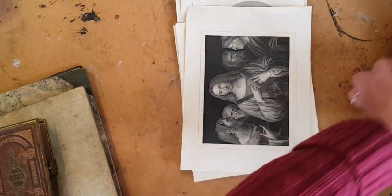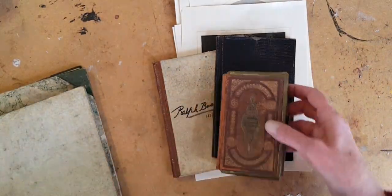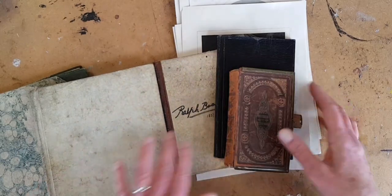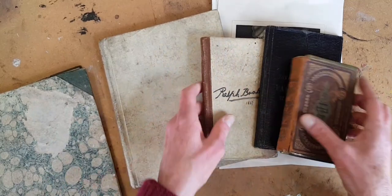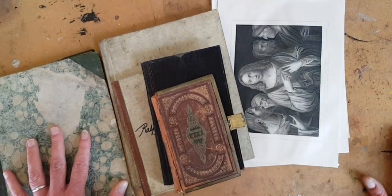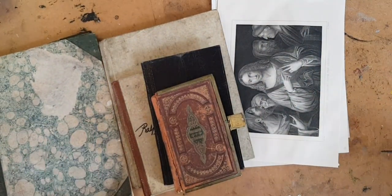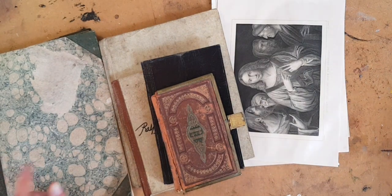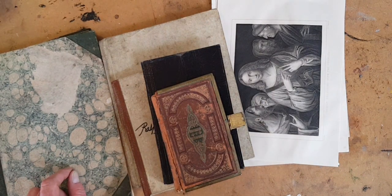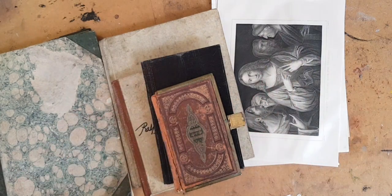If you want to see more photos or information about these pieces, there's a link to my online shop below. Please subscribe to my channel if you like book arts, journal arts, and old paper. And until soon and next time, I hope you have a creative weekend.